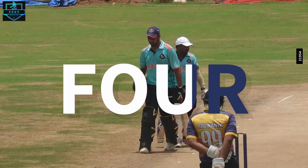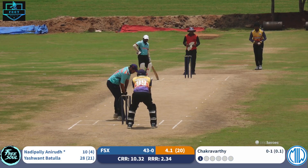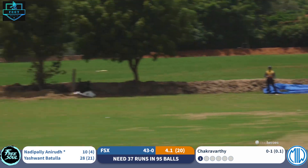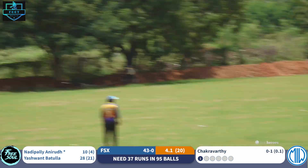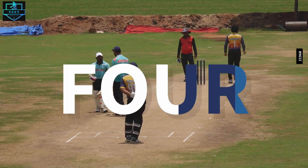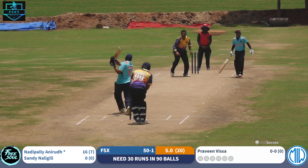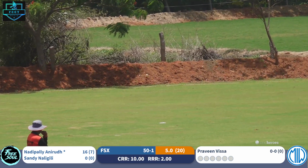One more lovely flick shot to deep mid wicket — two boundaries in succession for Anirud. That's gone away to deep mid wicket, one bounce into the fence. 29 retired, will be replaced by Sandy — required is 30 runs. One more big hit, one bounce four into cow's corner.